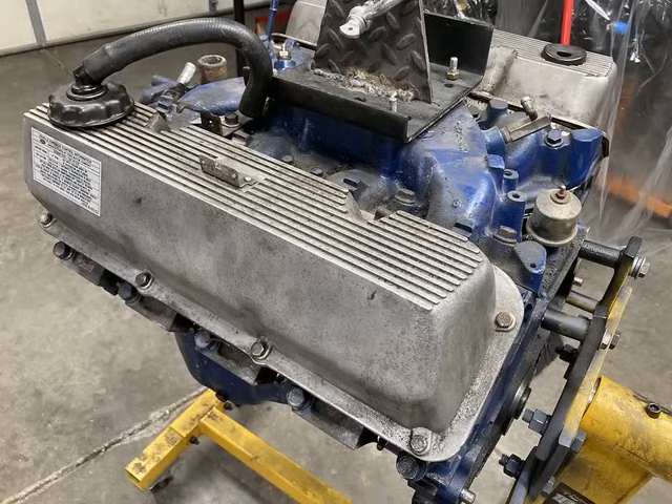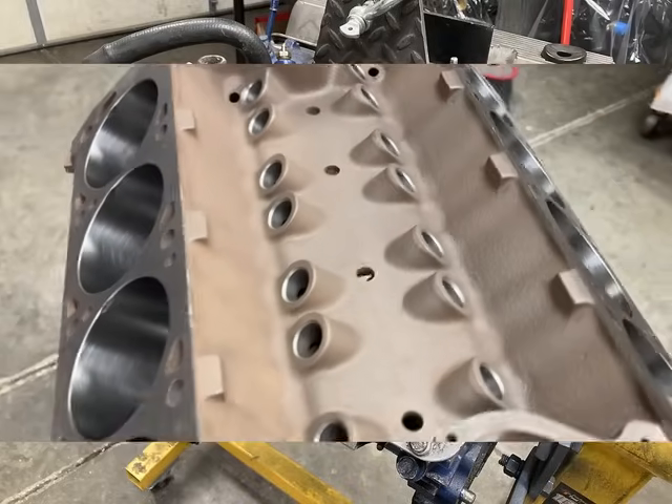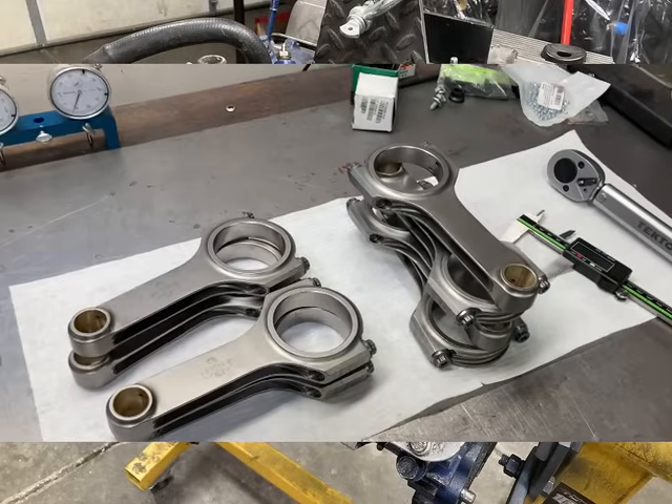About five months ago I got a 351 Cleveland in from a local customer with a 1970 Mustang. The engine had failed and had some major problems. We didn't exactly know what happened until we got inside of it, but it was very apparent what was going on after we cracked it open. It had some really bad overheating issues which led to detonation, or vice versa — either way it busted some pistons, killed some cylinders, and just made a general mess out of things.